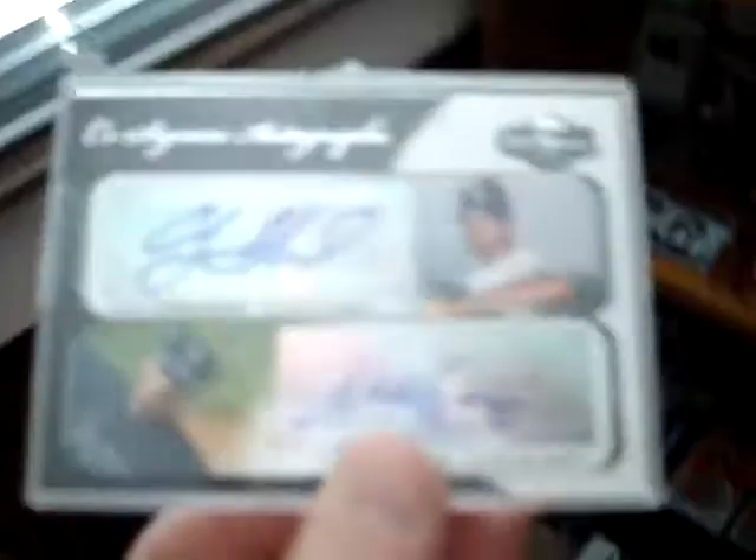A Frank Thomas jersey from the World Series — that's nice. Jim Thome jersey. A Mike Schmidt jersey with pinstripe — that's not numbered. Co-signers dual of Andy Sonnenstine and Matt Garza. Then some more baseballs — Jeff Fran Cure, some other spring training people. Cole Hamels jersey with pinstripe from 07 Bowman Sterling, numbered out of 199.